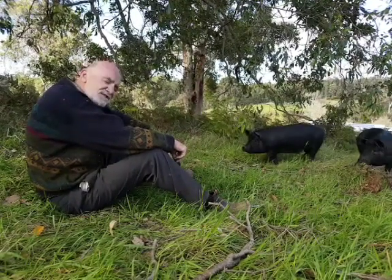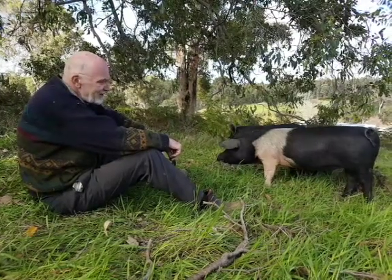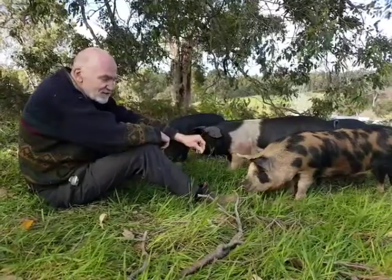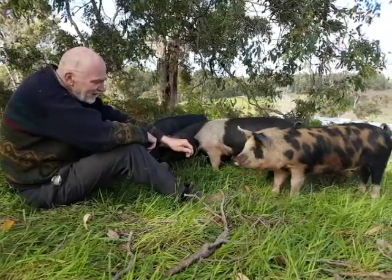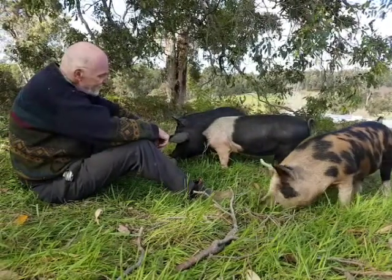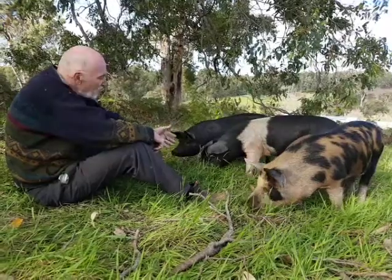My favourite is the Gloucester Spotted. That is a very rare pig now and we're hoping to re-breed these Gloucester Spotted because it's a very unusual pig. These pigs grow slower than the traditional pig and make excellent pork, bacon, etc.